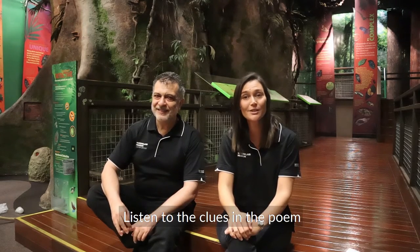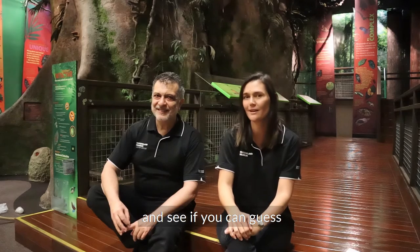Hi, I'm Gabriel and I'm Chantelle from the museum. Today for Little Learners we've got another amazing animal to show you. Listen to the clues in the poem and see if you can guess what it is.